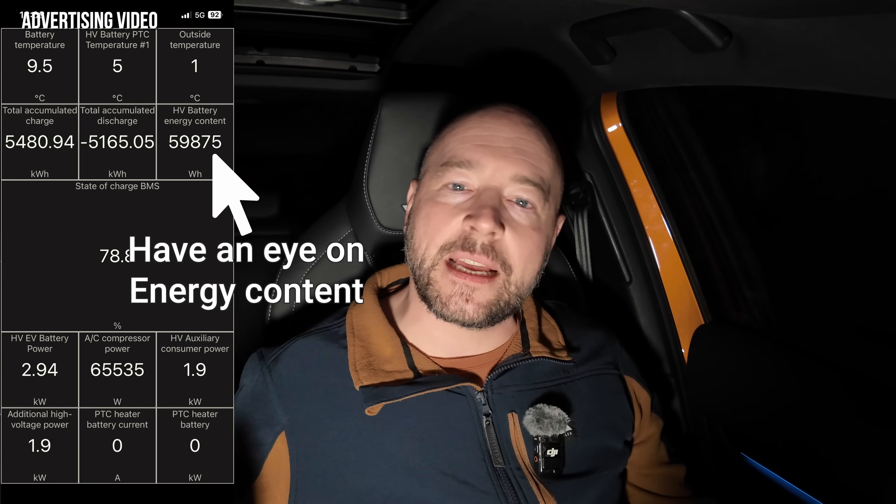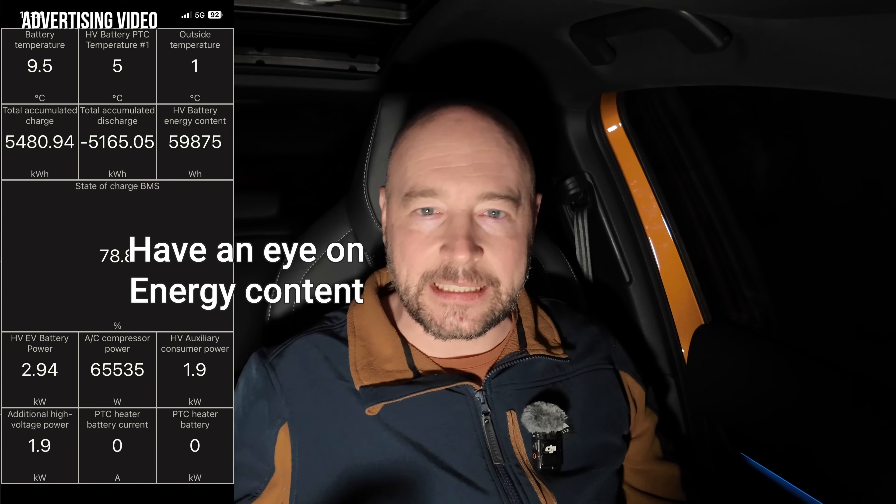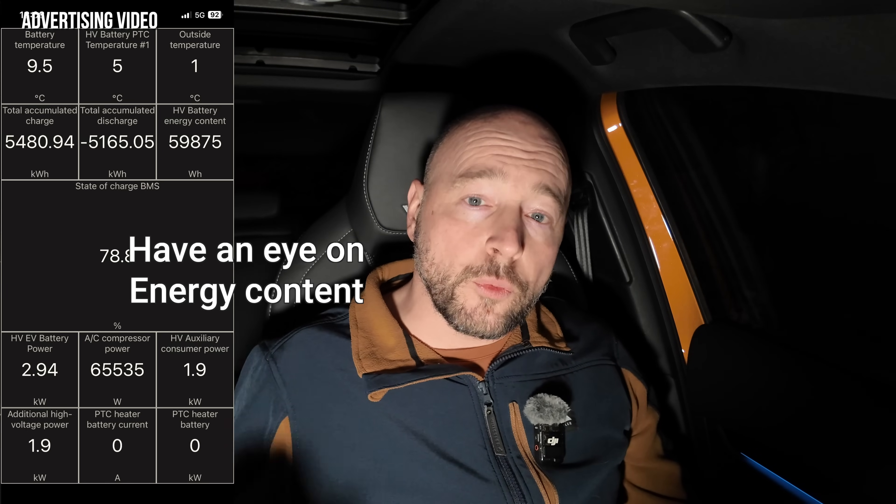When we now look at the outside, it's 1 degree Celsius — plus 1 degree still. The night should be around minus 10, and the battery temperature now is at 9.5 degrees Celsius. Let's see where this value will be tomorrow when we go on our test drive.